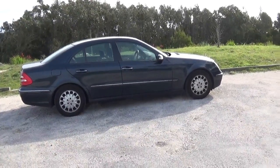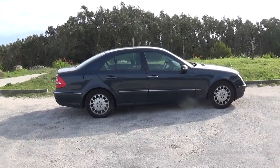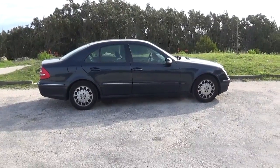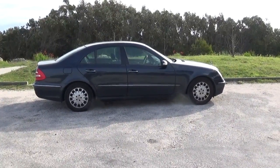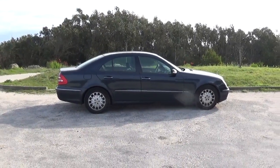Hi, I'm Josef Antonius and we're doing the test drive of the Merck E220 CDI. Do you see the lines? Very aerodynamic. The CX is very low. It's sporty.